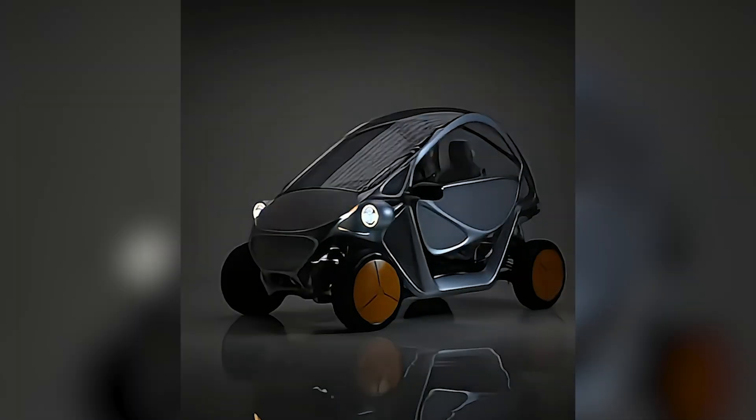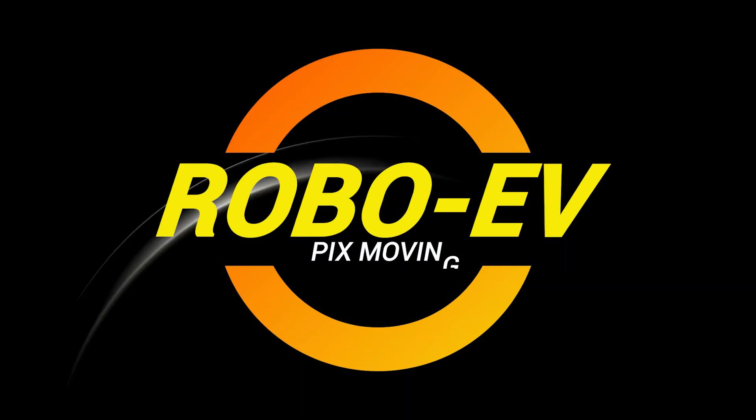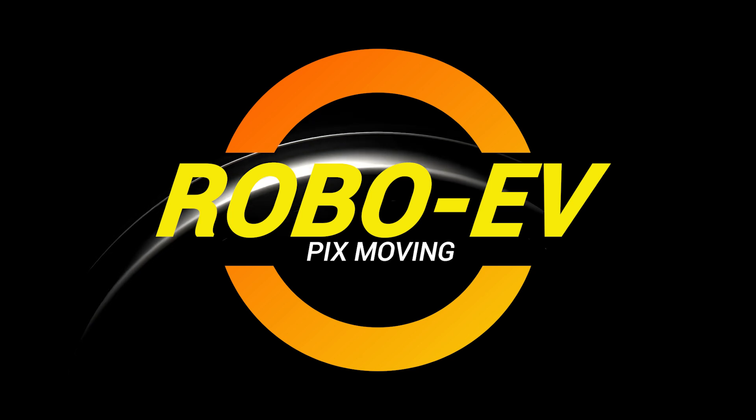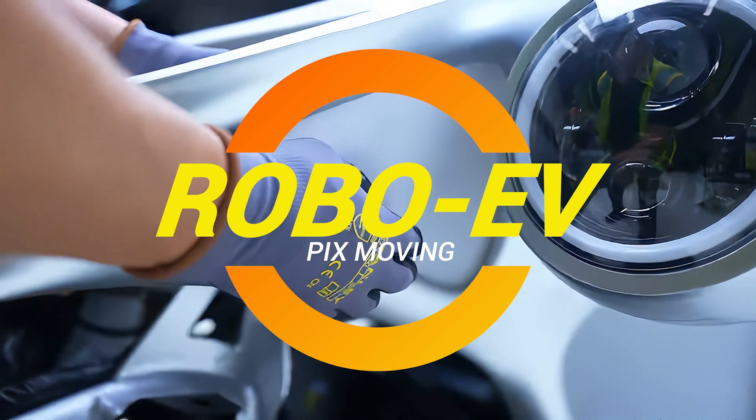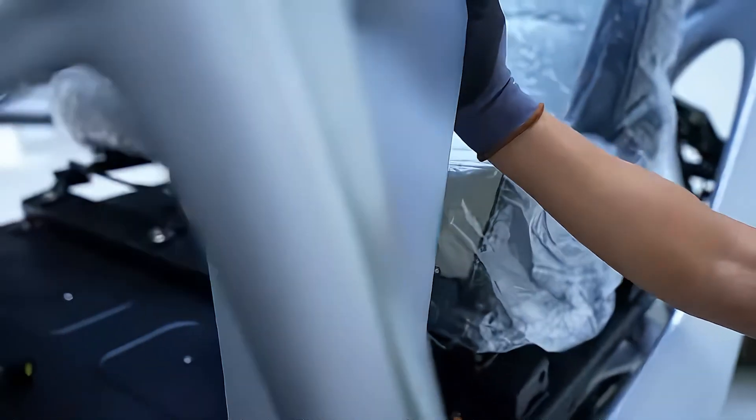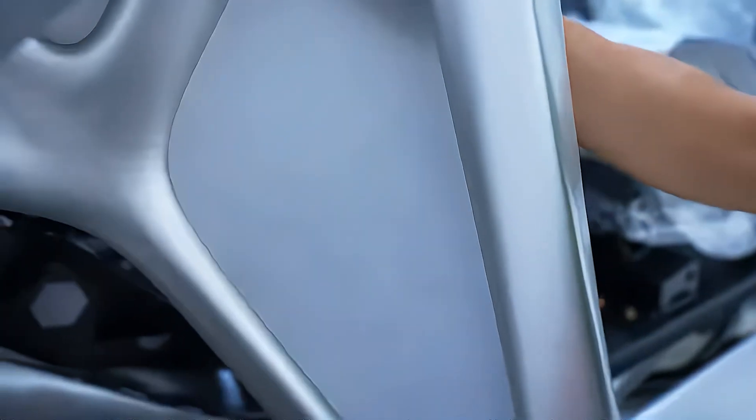Ladies and gentlemen, gather round, because today we're talking about a car that's so futuristic it might just ask you how you're feeling before it takes you anywhere. Yes, I'm talking about the Robo EV, a 3D-printed, mood-sensing micro car that's so advanced it might just offer you some therapy while you're stuck in traffic.